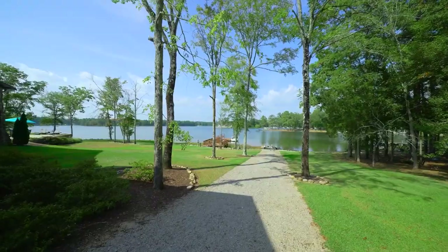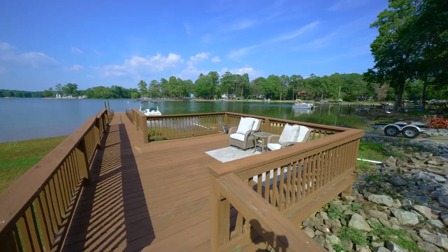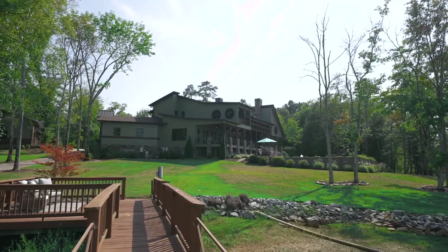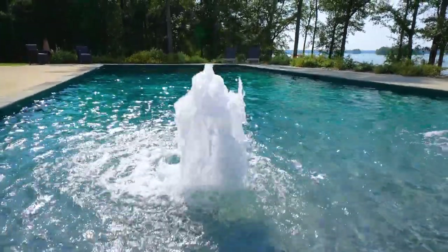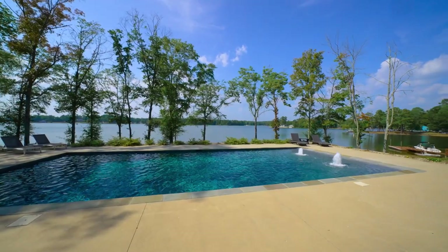Lake Murray life is complete here with a dedicated boat ramp and private dock with a sitting area along 340 feet of shoreline. Enjoy summer sunsets from the custom zero-entry blue-bottom pool, a saltwater sparkling escape overlooked by over 1,100 square feet of covered porches.